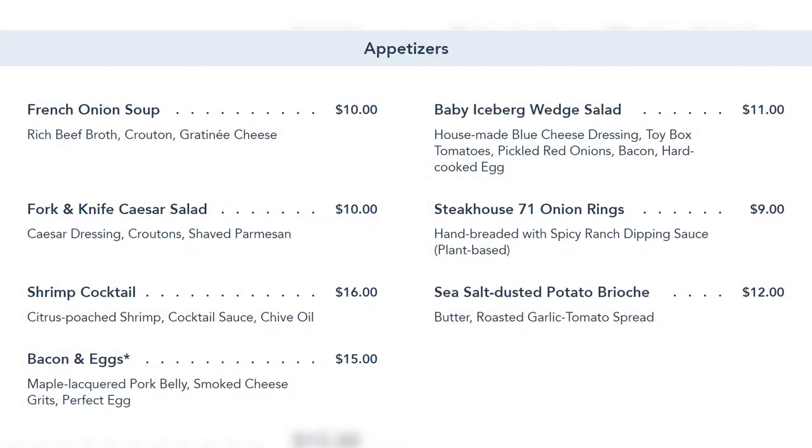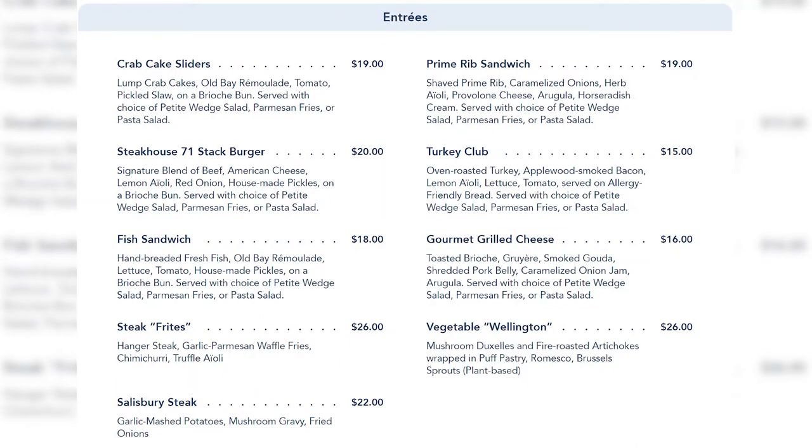Moving to the lunch menu: appetizers include French onion soup, baby iceberg wedge salad, fork and knife Caesar salad, Steakhouse 71 onion rings, shrimp cocktail, sea salt dusted potato brioche — and bacon and eggs. Seeing bacon and eggs back on the menu was a huge relief. The whole appetizer section sounds really good, but if I had to pick one, I'm going for the bacon and eggs.